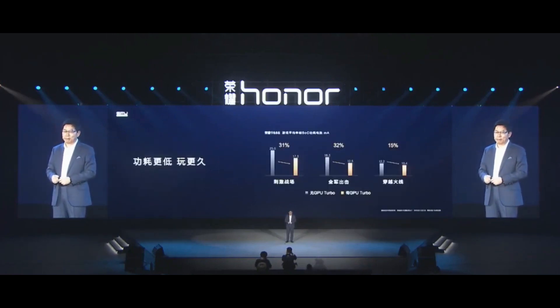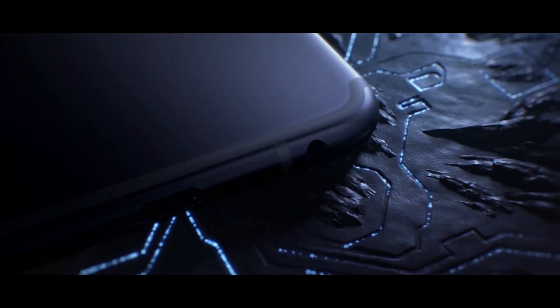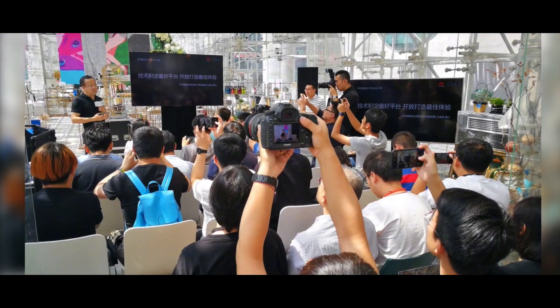GPU Turbo is a hardware-software integrated graphics processing acceleration technology that reconstructs the traditional graphics processing framework at the lower layer system, thus aiming to improve the user experience.